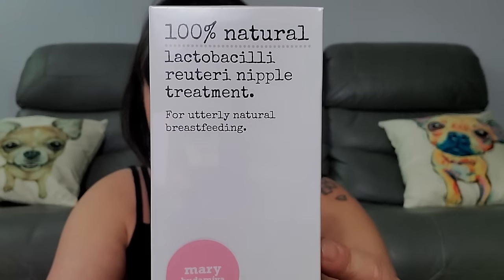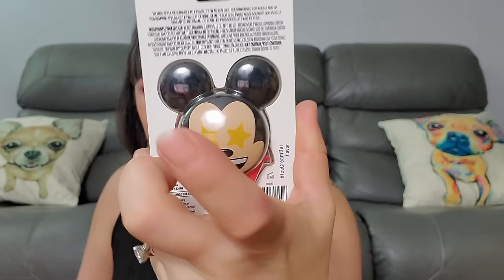The first thing I'm pulling out is 100% natural Lanolin nipple treatment for breastfeeding — apply product to the nipple area. I know it can be a struggle and painful. Next thing — look how cute — Disney Emoji Lip Smackers, best flavor forever, Mickey Ice Cream Bar flavor. I got another Disney Emoji one too. I'm still obsessed with Disney Emoji Blitz.